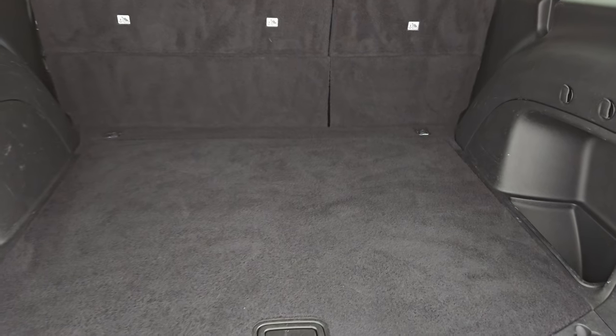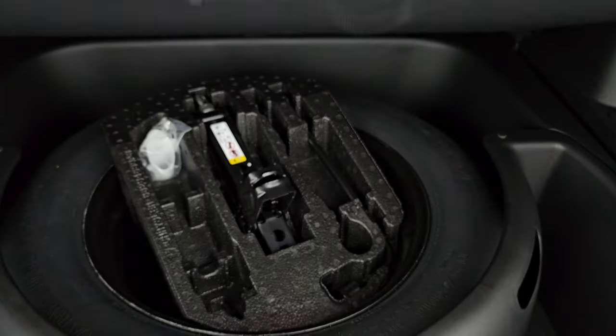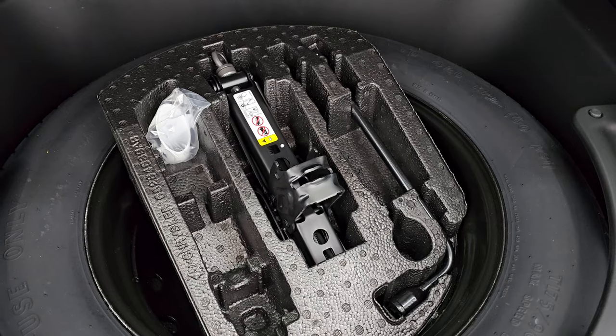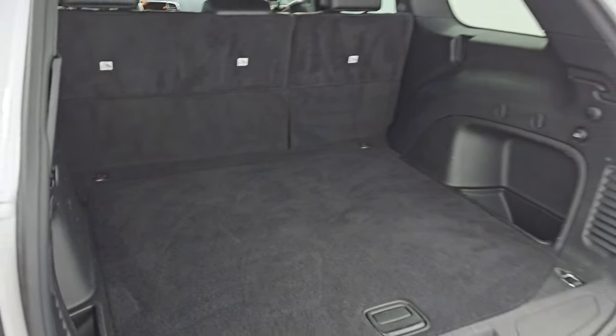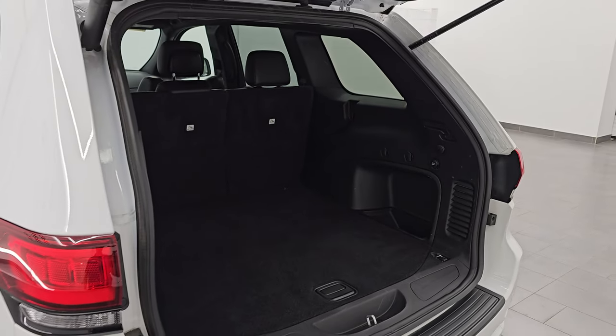Back storage area is very nice and clean. You get a spare tire with jack tools back here. Those seats do fold down for extra storage — I'll show you how that works in a second — and the gate button is right there. Press that, it'll beep at you three times, and then begins descent.